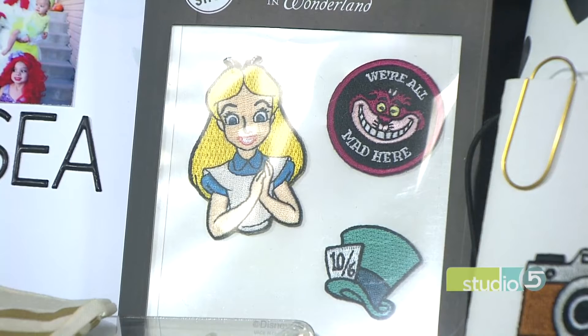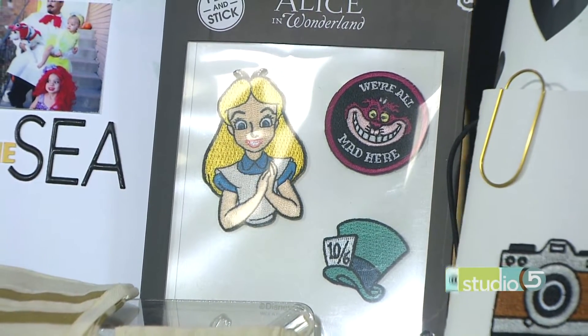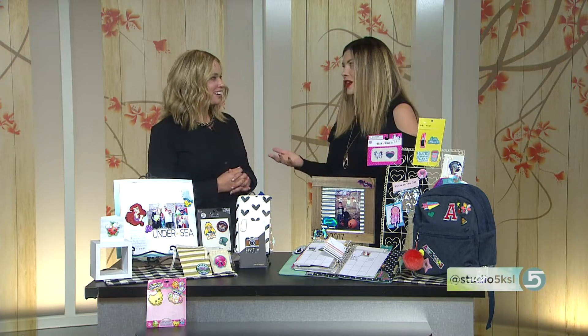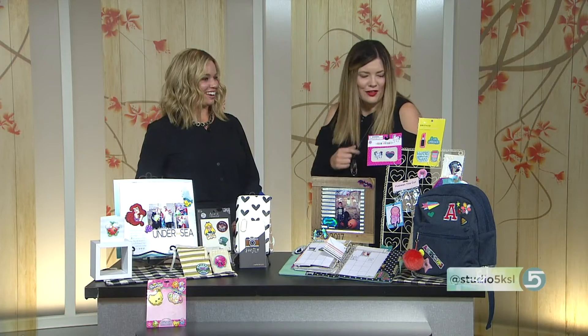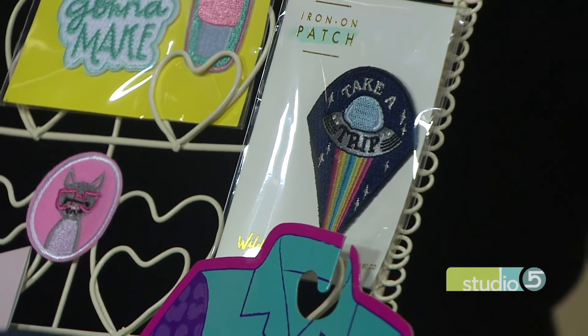You mentioned a couple of hot spots — the Target dollar spot is one. Where else could we source these patches? Hot Topic, as we talked about, and Michael's. That just goes to show it is a crafting item, or it's being positioned that way — there was a whole rack of cameras and dream catchers and all kinds of yummy things, and the tagline on one of them was: sew it, stick it, do something with it. I love that — so perfect.